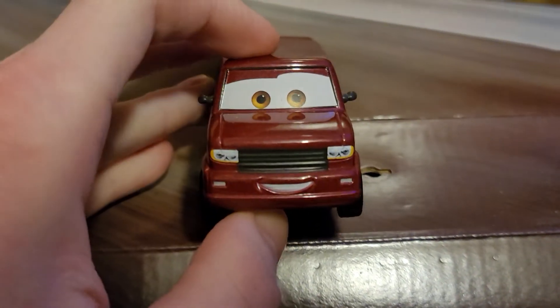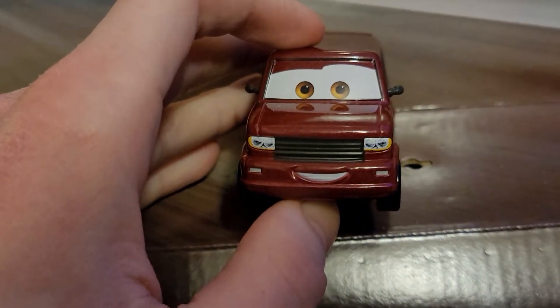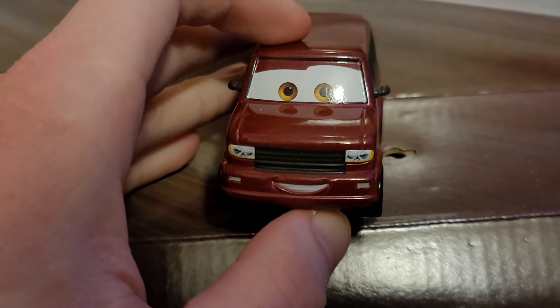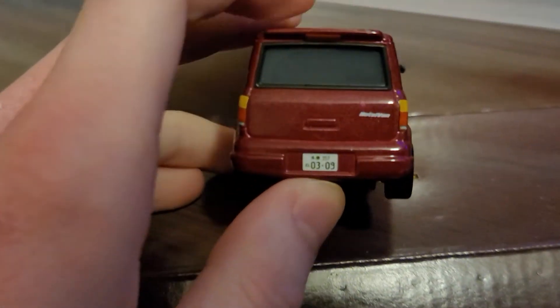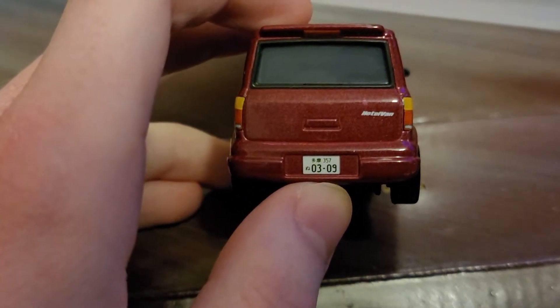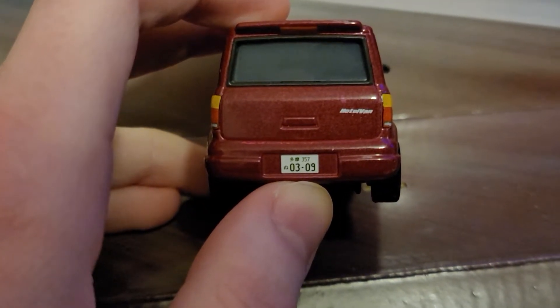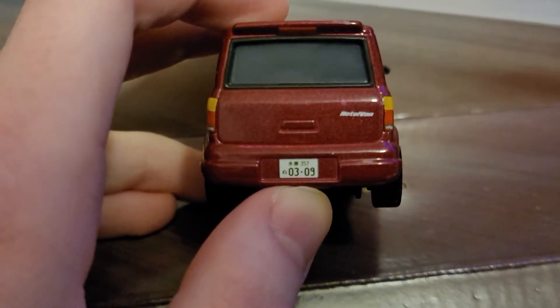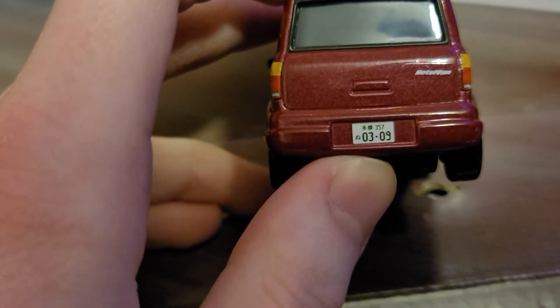She has a nice, happy facial expression — happy to run her business as the cube motel owner, I believe. Because on the back of her trunk it says "hotel van," which kind of suggests that she's probably the owner of the cube motel stacks in Japan.